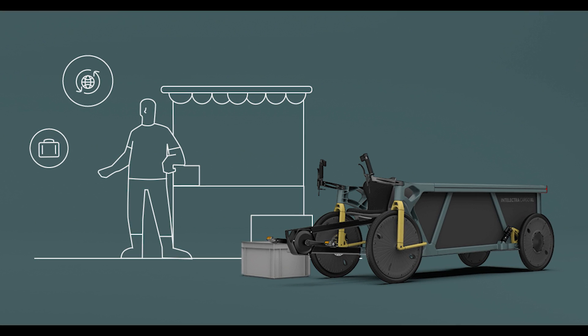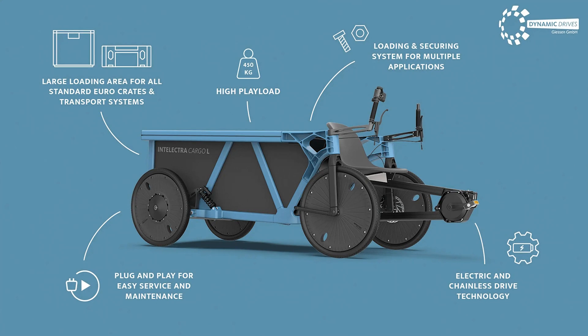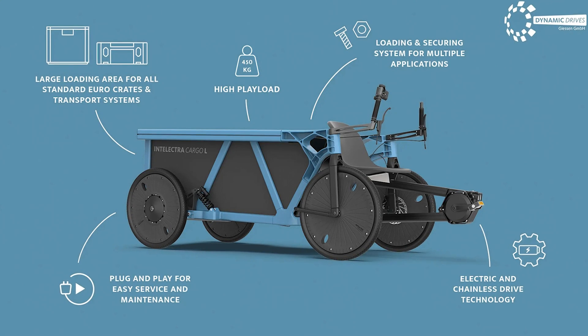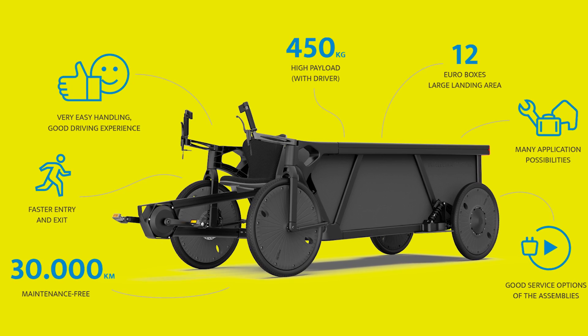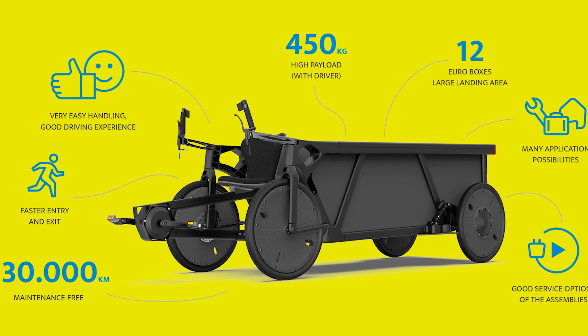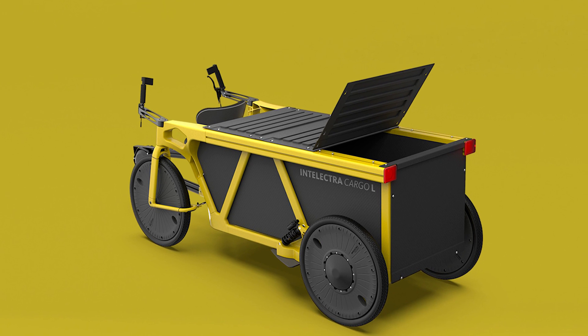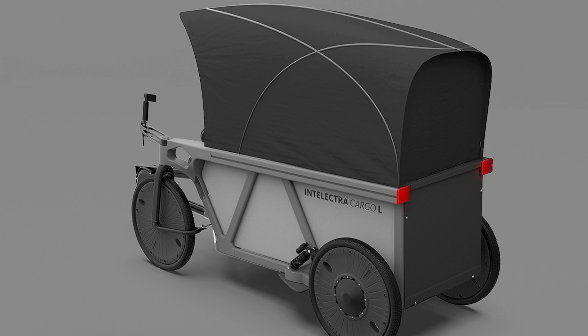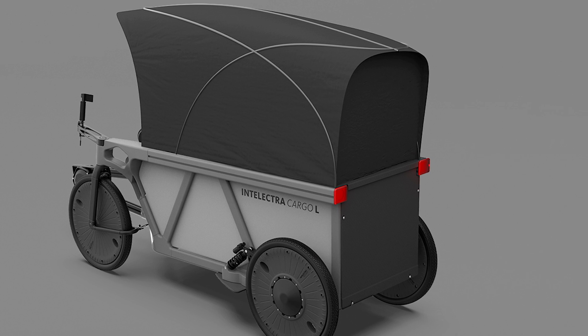Here's where things get really interesting. It's not just your legs driving this bad boy. You pedal, but that energy goes into a generator that cranks out 250 watts, juicing up a 1,400-watt-hour battery, which in turn powers two 125-watt rear hub motors. You pedal harder, but it's all controlled electronically. No chains, no belts, just pure, clean engineering magic.